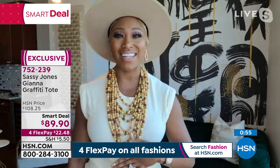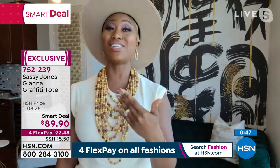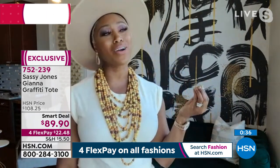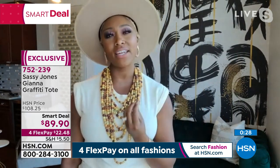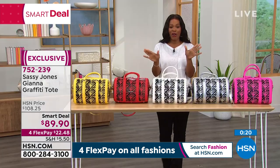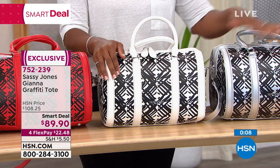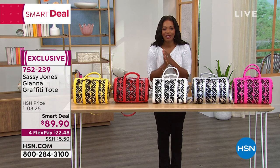If you're shy, come watch the live stream on Facebook on the HSN page. Millions of women across the globe attest to the fact that Sassy Jones changed their life. This is my ministry — helping women feel undeniably confident. White is getting very limited — fewer than 300 left. We also have mustard and black. If it's in your shopping cart, go ahead and check out. Item number 752-244. Four flex payments of $22.48. Don't miss the smart deal.